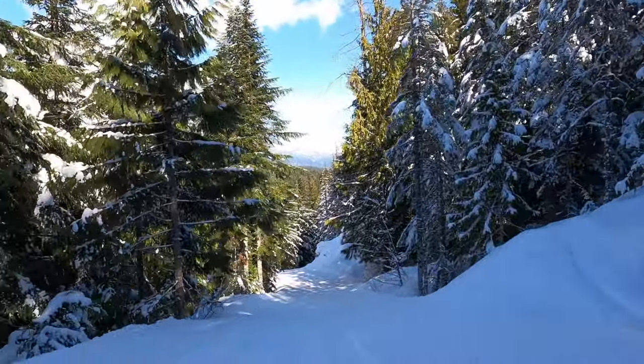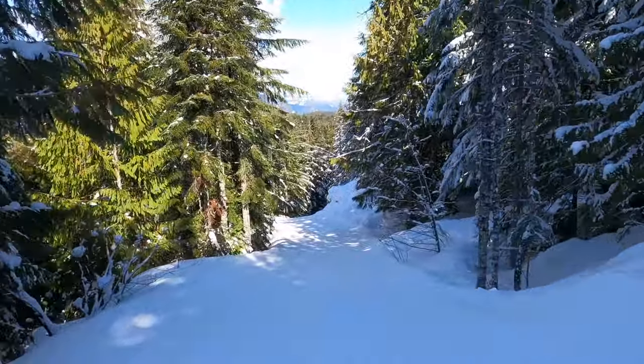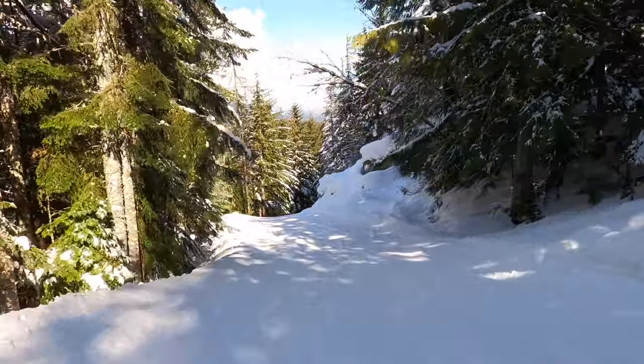As this is a trail and not a road, it was worth slowing down to take in the solitude and the beautiful scenery.